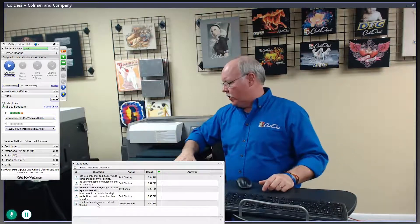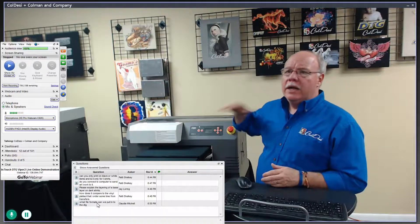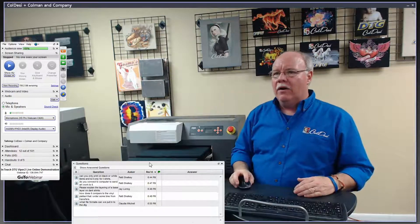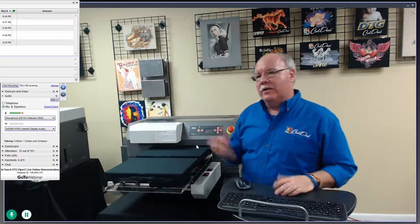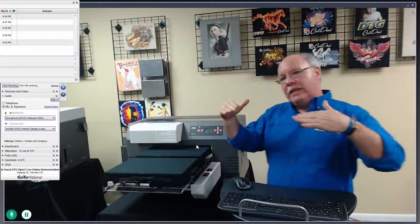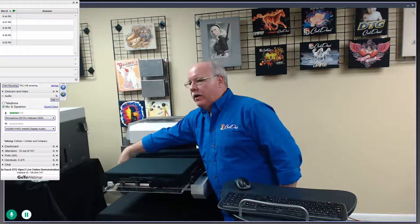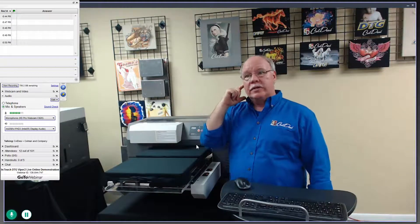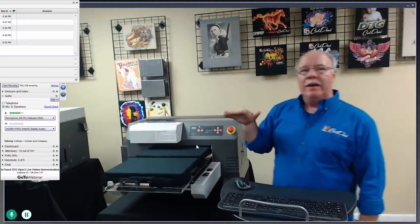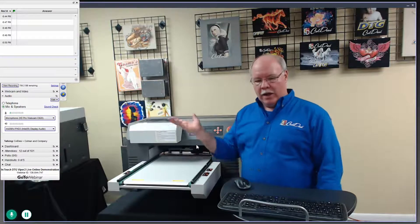We've pre-loaded our shirts to speed things up. There's a sensor right under here — a light beam set at the ideal print height. You simply make sure your shirt is under there, press the up button, and there's a light that turns red and you can hear it stop moving. That tells you you're at exactly the right height. Hit the load button, and you're ready to go.